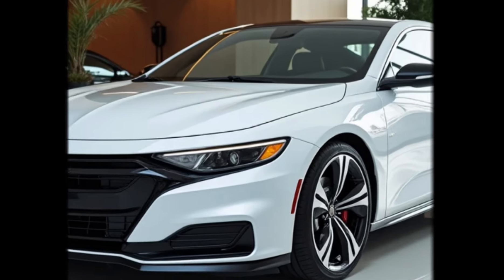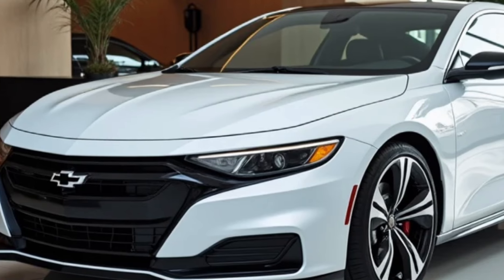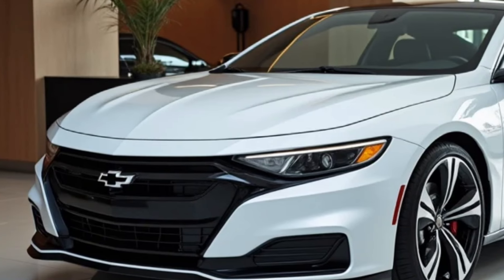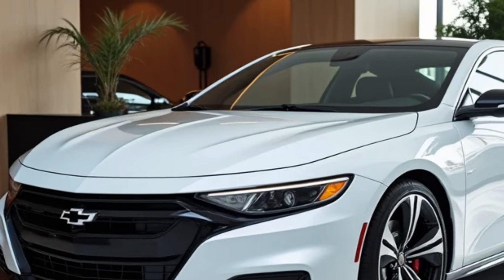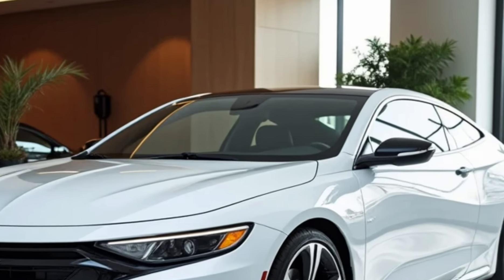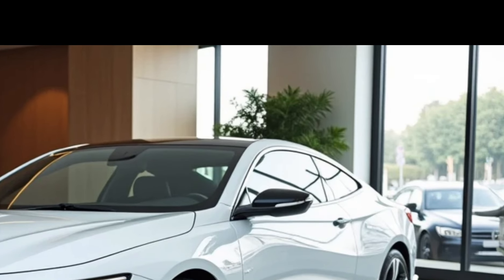Welcome back to Luxury Vehicles Updates. Today, we're diving into the highly anticipated 2025 Chevrolet Monte Carlo, a car that blends classic legacy with modern innovation. From its striking design to its advanced performance and technology, we'll cover everything you need to know about this iconic model.